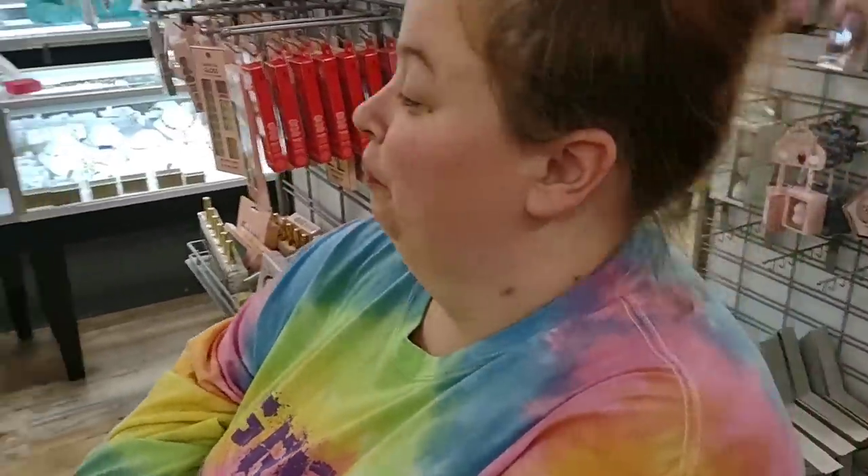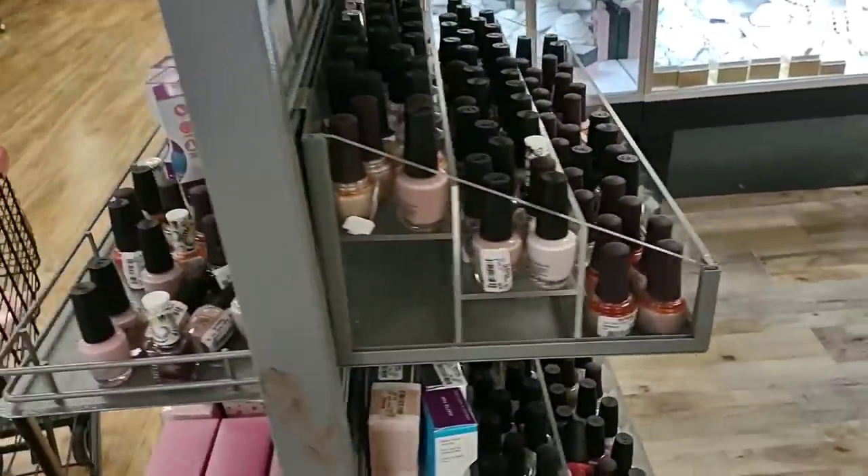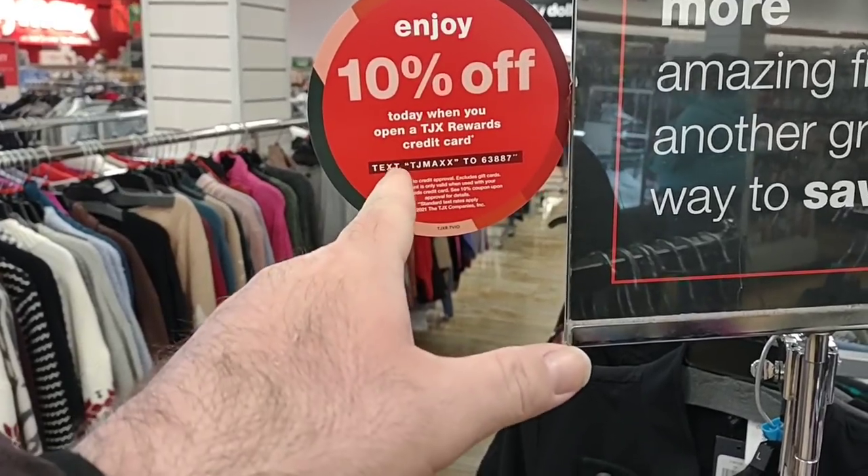Me and Jess usually come to TJ Maxx about once a year, maybe twice a year to do some Christmas shopping. We can't film anything in our cart because we are buying Christmas presents, but we are going to look at some of the deals going on and see what they got here. There's a lot of stuff here at TJ Maxx.